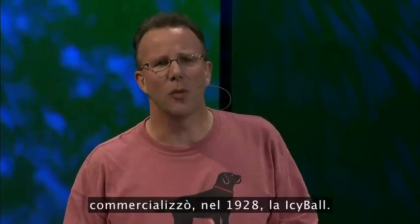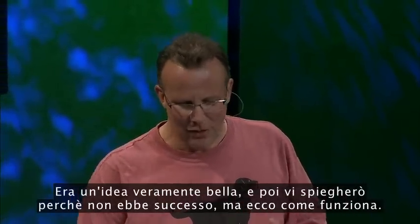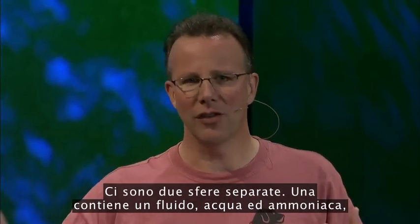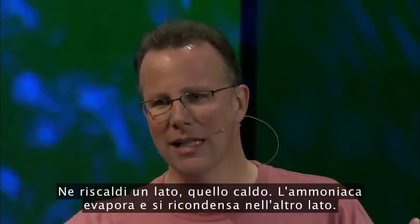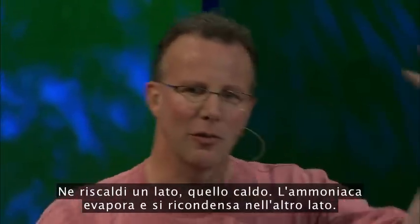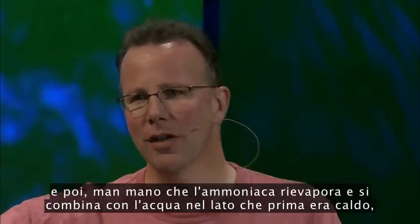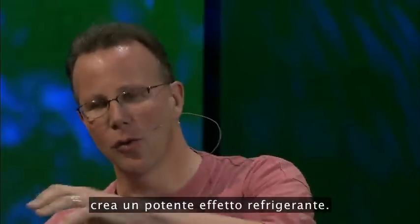This crazy Canadian named Powell Crosley commercialized this thing called the Icy Ball in 1928. It was a really neat idea. There are two spheres, separated in distance. One has a working fluid — water and ammonia — and the other is a condenser. You heat up one side, the hot side, the ammonia evaporates and recondenses on the other side. You let it cool to room temperature, and then as the ammonia re-evaporates and combines with the water back on the erstwhile hot side, it creates a powerful cooling effect.